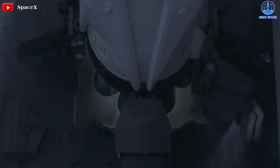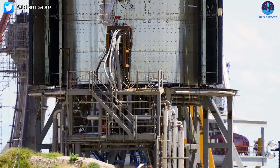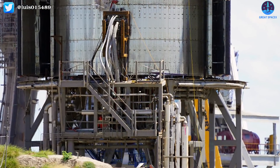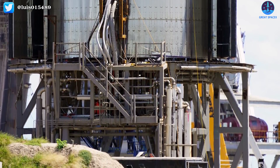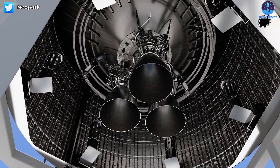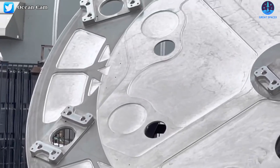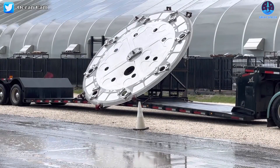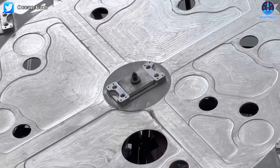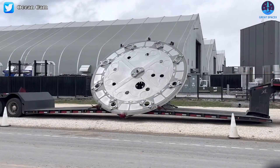Unlike Falcon boosters, the latest variant of which relies on a structure known as an octa-web bolted together from dozens of structural elements, SpaceX has moved towards more monolithic thrust pucks for Starship and Super Heavy. Starship's central thrust puck is just two or so meters in diameter and designed to support the ship's three gimbaling Raptor center engines. Super Heavy's puck is more like a giant steel coin than Starship's almost conical thrust structure, measuring some five to six meters across but no more than 10 centimeters thick, and is designed to support a good deal more than three Raptors.